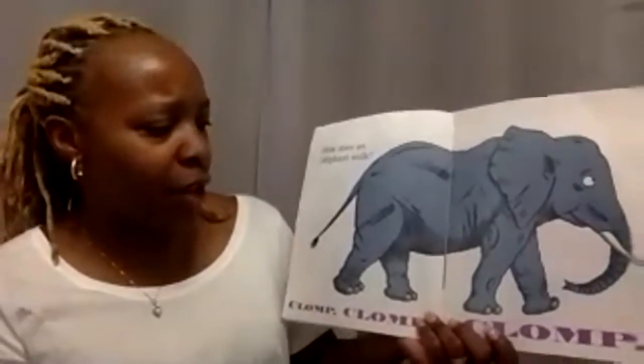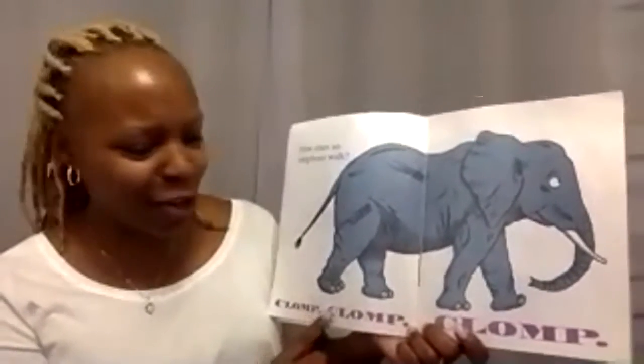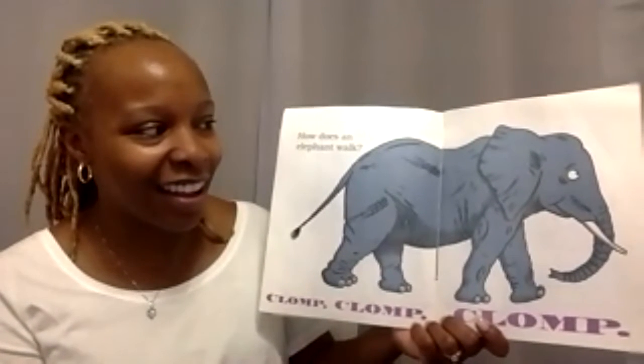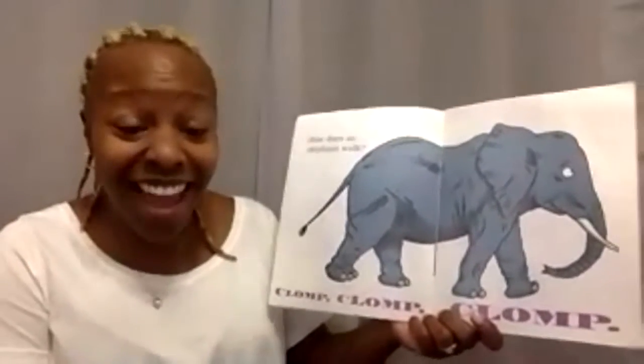How does an elephant walk? Clomp, clomp, clomp. Why do you think the letters got so big? Yeah, probably because it's really big. Oh, I like that, Caroline — it's really heavy.